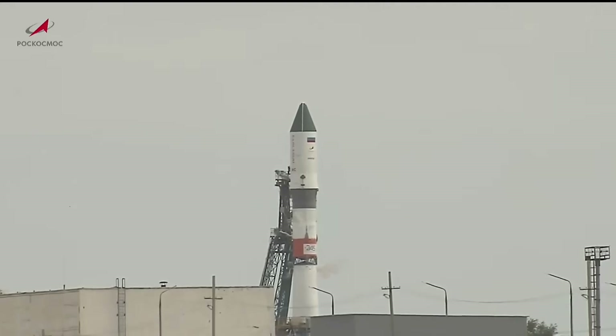The exact launch time for this Progress resupply vehicle is 10:20 and 18 seconds p.m. Central Time, which is 8:20 and 18 seconds a.m. on Thursday morning in Baikonur.